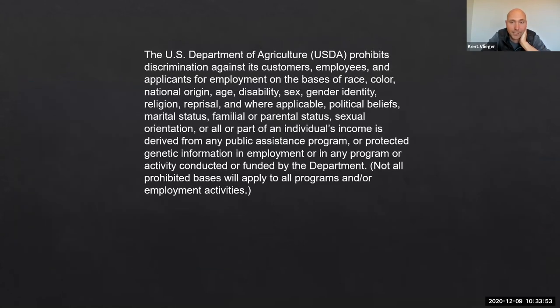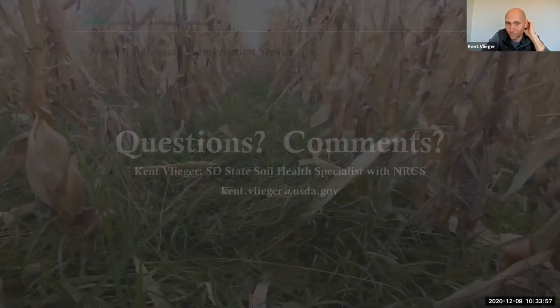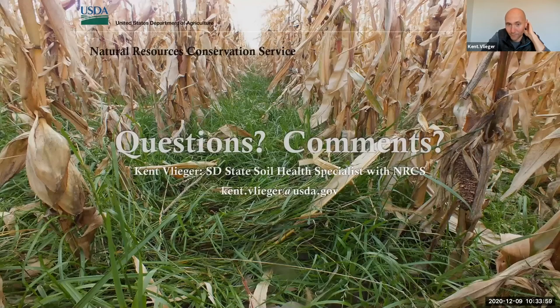With that, I'm not going to take too much more of your time. If you've got any comments or questions for me, I'd love to answer them. There's my contact information: kent.bleager@usda.gov. If you get ahold of me that way I would love to give you my work cell phone also. I'll pass it back to Jim or Anthony.